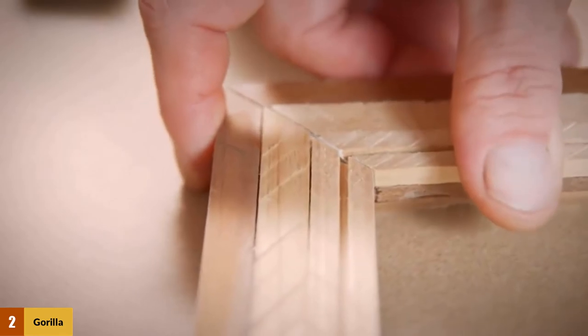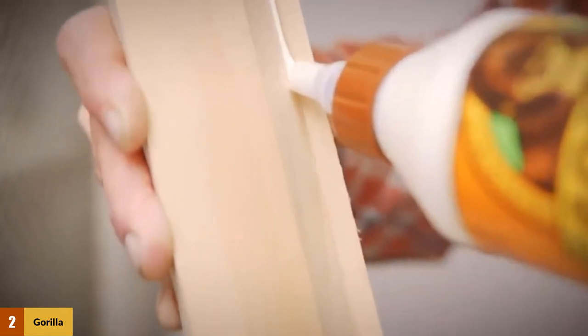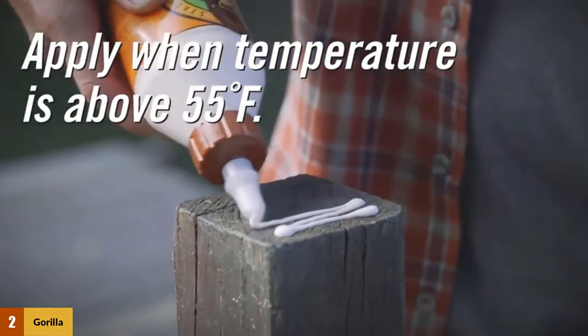The glue can also be used for stone, metal, ceramic, foam, glass, and concrete. So whatever type of task you have that requires super-strength glue, Gorilla will give you the bonding power you need.